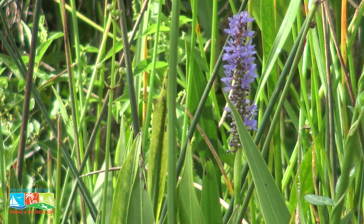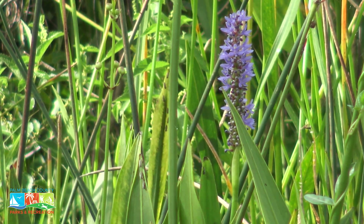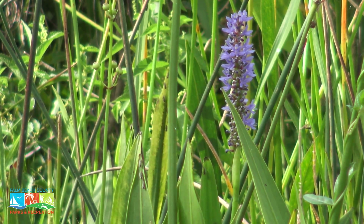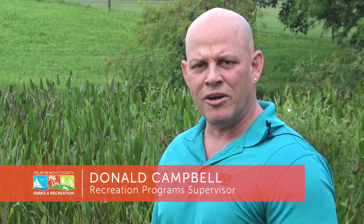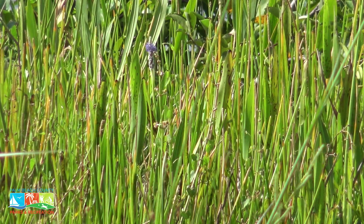It's a very pretty plant with lavender to purplish flowers along a nice spike that it blooms on, with several flowers along there. The plant generally flowers primarily anywhere between spring and fall, producing a continuous bloom.